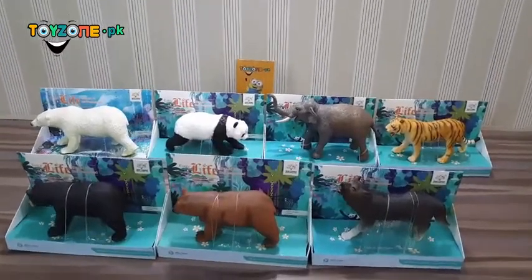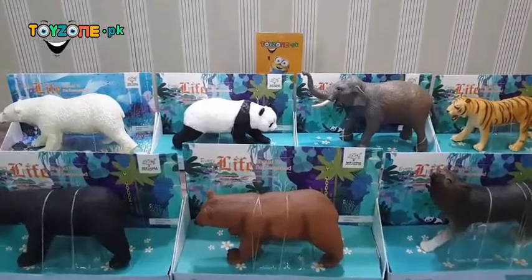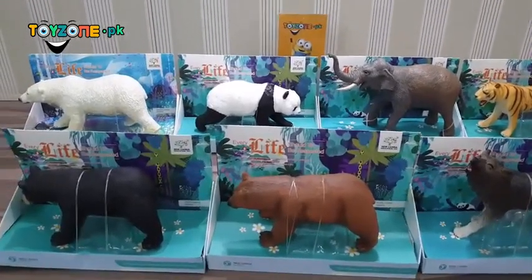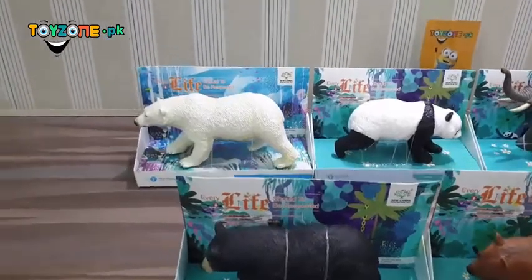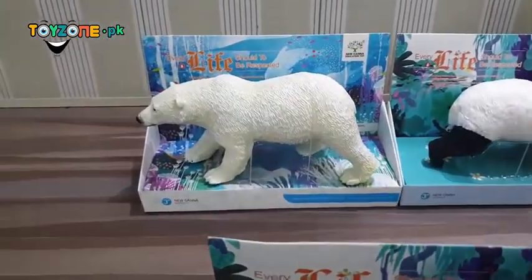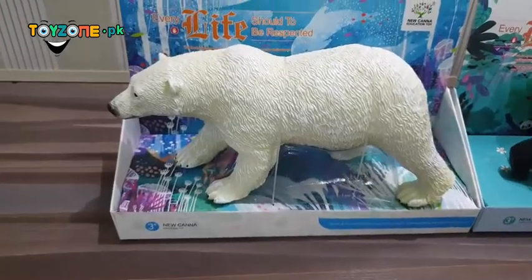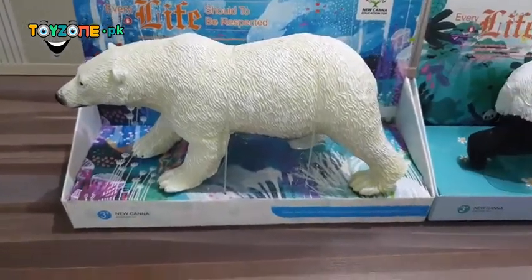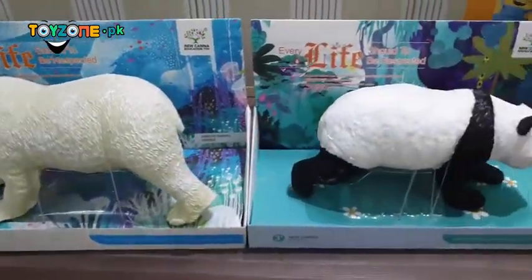Assalamu alaikum and welcome to toyzone.pk. Today we are showing some animals that are the new educational toys. We just want to make sure that these are the best quality animals in our stock. They are made of a PVC strong ABS rubber type material.